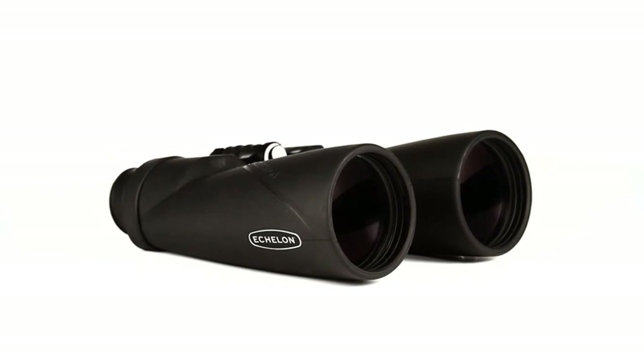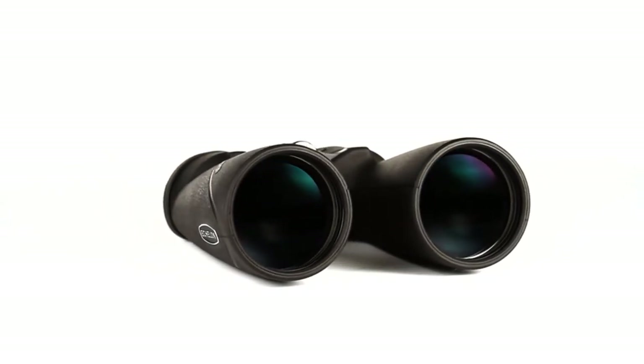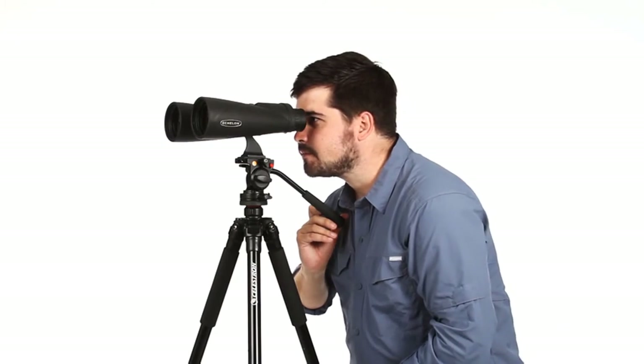These large binoculars have a bulky carrying case, and the close focus distance is a lengthy 328.1 feet. Though they have a nice feel, these binoculars are more expensive than they can justify. Celestron offers a limited lifetime warranty.